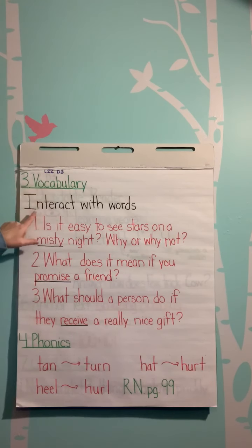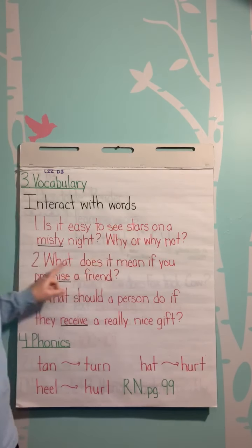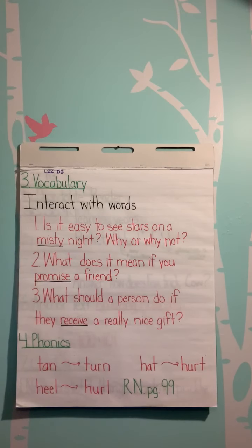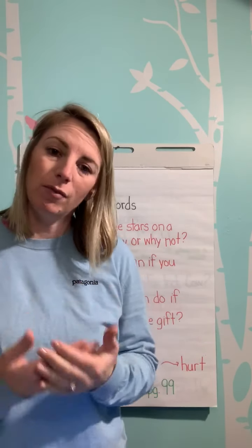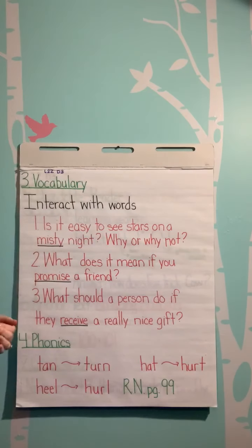Our vocabulary — you're going to interact with the words. Is it easy to see stars on a misty night? Why or why not? Number two: What does it mean if you promise a friend? Have you ever promised someone? Have you ever been promised something and then they broke it — how did that make you feel? What should a person do if they receive a really nice gift?